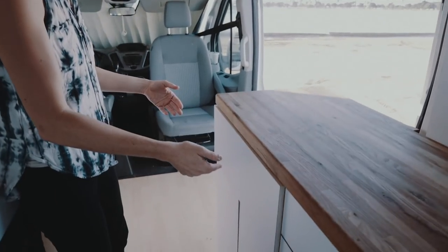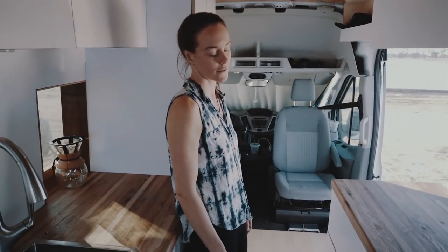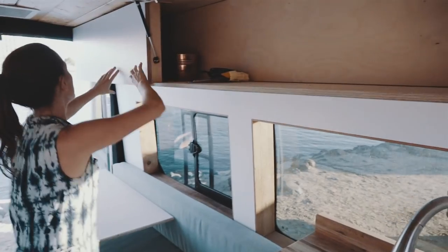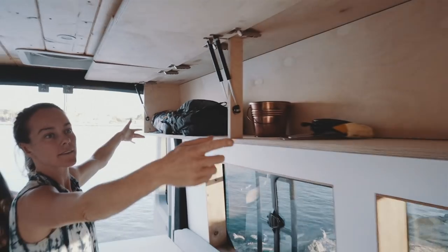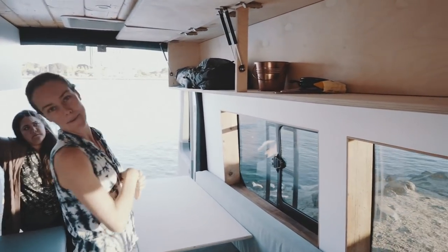Here's a big drawer and the stove — look at all the options. We specially requested to have these cabinets go all the way down so we can put long items in there, like skis, snowboards, long chairs, or a hammock.